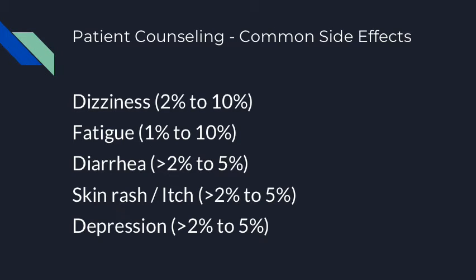Common side effects a patient can exhibit while taking metoprolol of either kind could be dizziness, fatigue, diarrhea, skin rash or skin itch, and possibly depression.